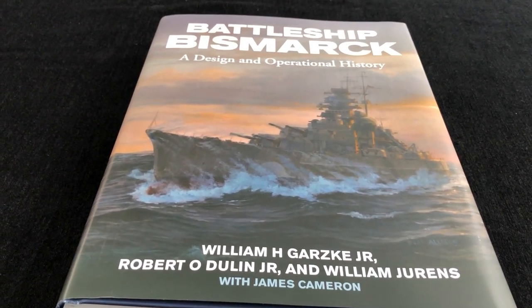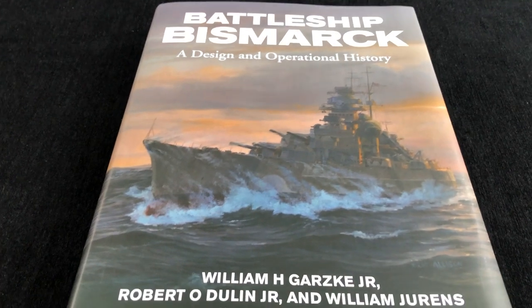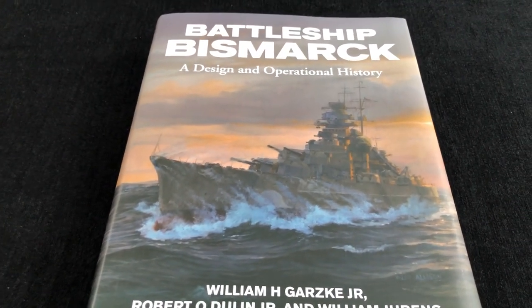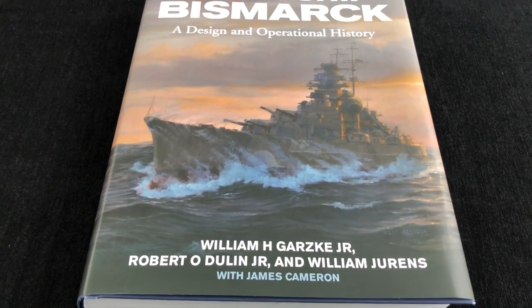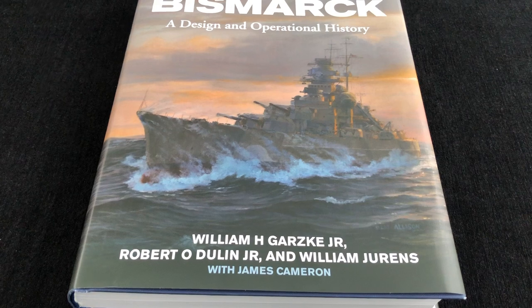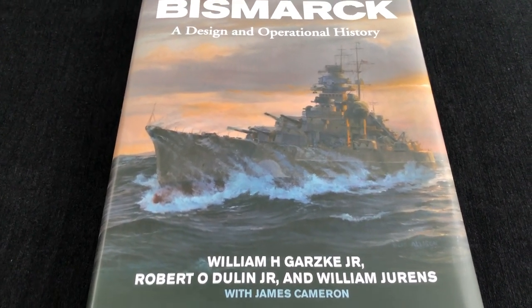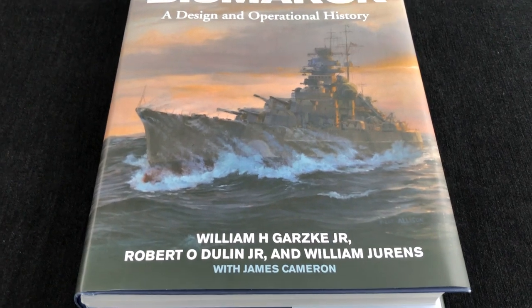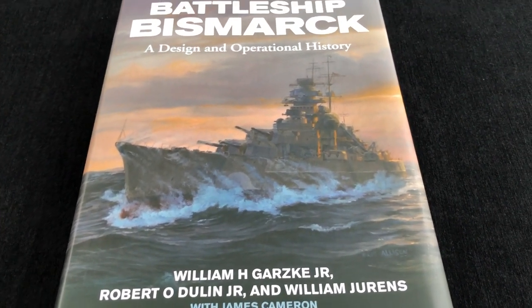Hi there, Geoff Coughlin, Editor, Scale Modelling Now. Well, this is an extraordinary book. Battleship Bismarck: A Design and Operational History by William H. Gartska Jr., Robert O'Dunn Jr., and William Urens with James Cameron. Published by Seafault Publishing, available from Pen & Sword. This is just mind-numbingly comprehensive.